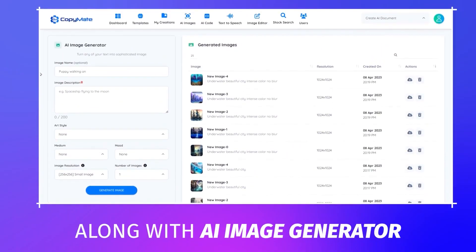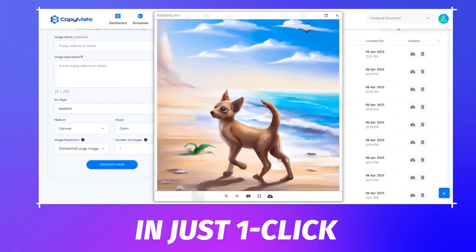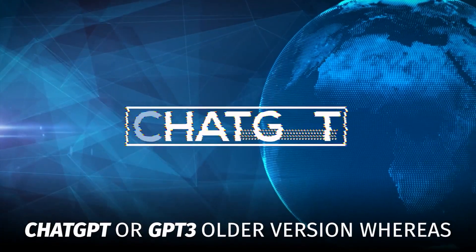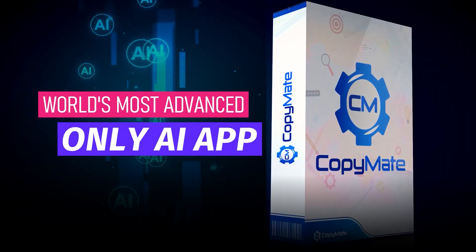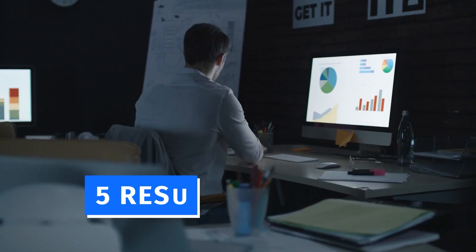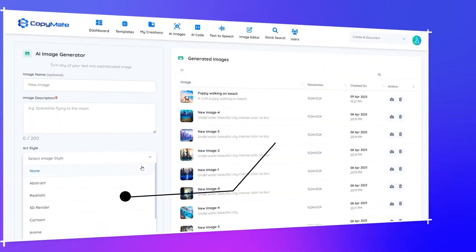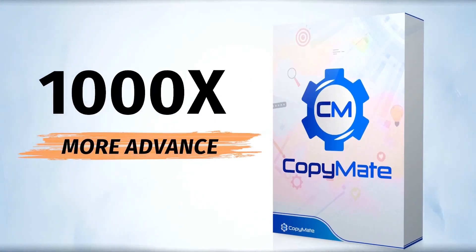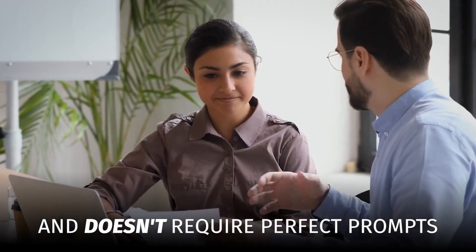Along with an AI image generator that turns any text into a sophisticated image in just one click. All other thousands of AI apps use ChatGPT or GPT-3, whereas CopyMate is the world's most advanced AI app powered by GPT-4, creating content in 12 writing tones, 5 result variations and 3 creativity levels, and also generating AI images in 19 art styles, 4 mediums and 11 moods. It's 1,000 times more advanced than any other AI and doesn't require perfect prompts.